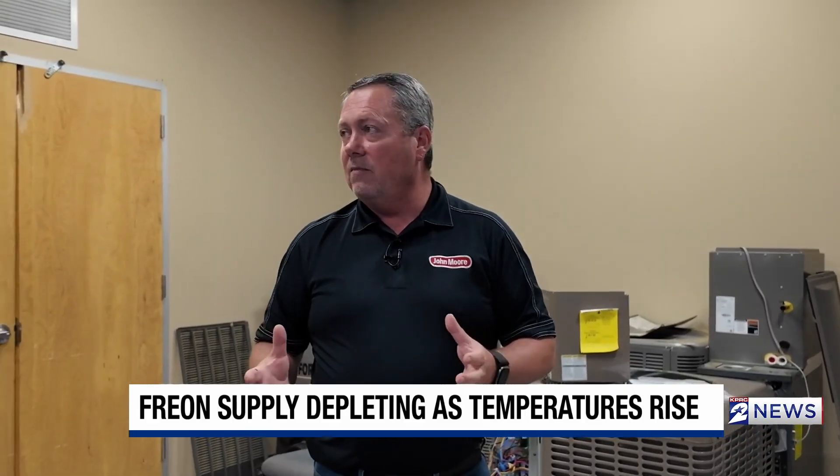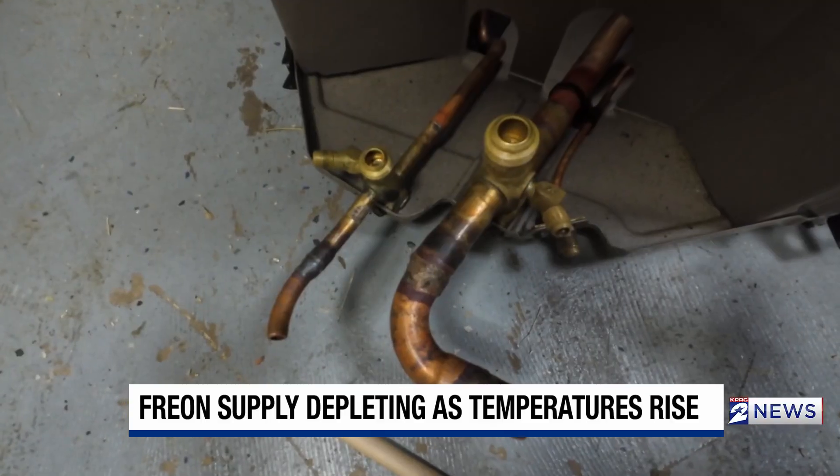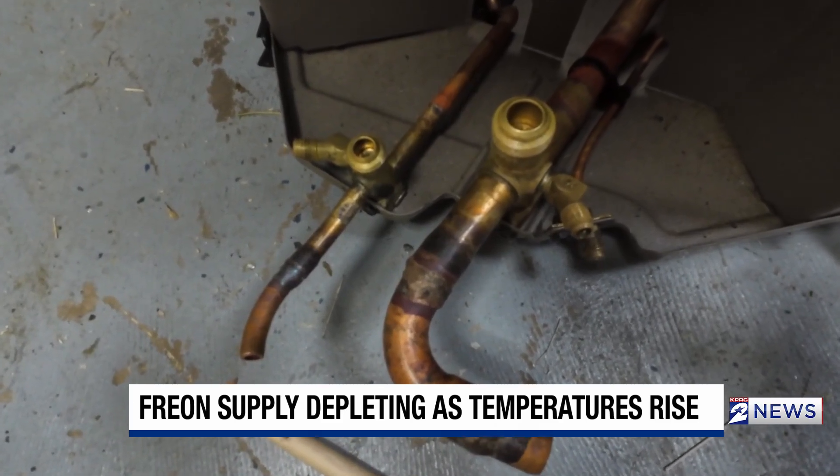And there is getting to be a time frame where you've got a source, you've got to find one — and they don't have one. You might not be able to get the same brand, and that's because they're just no longer making them. They stopped making them at the end of 2024.